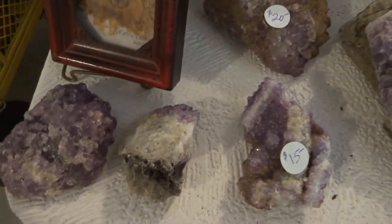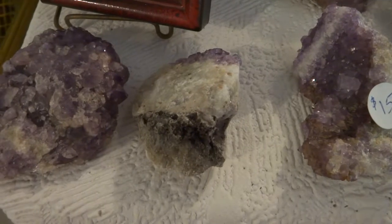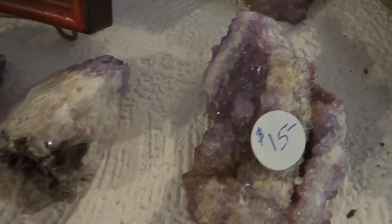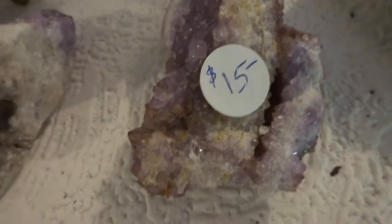Hello, this is Thunder Bay Amethyst from Thunder Bay, Ontario, Canada. Some of these just show the purple, like there's a $15 one.